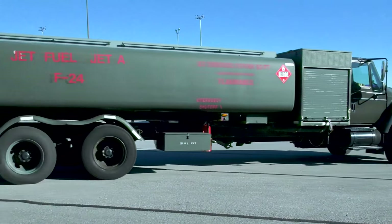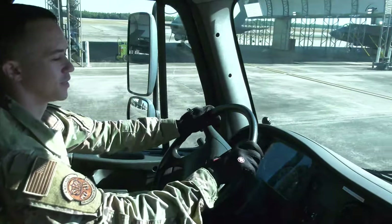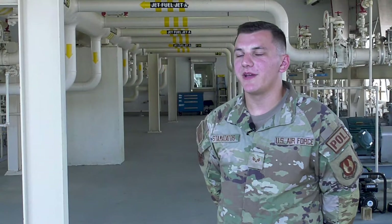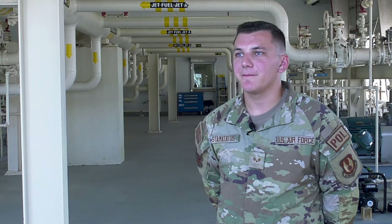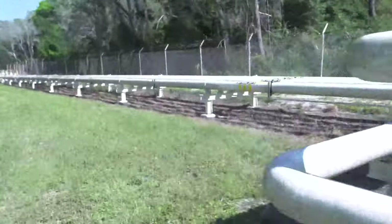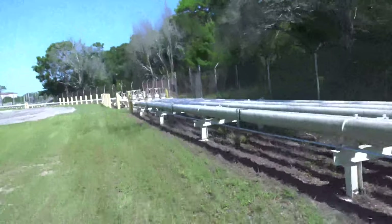The coolest part of my job — like what any DOL troop will tell you — is seeing these jets going up and knowing how big of a hand you played in getting those jets up. The coolest part of fuels is that we get to touch so many different parts of the mission. Everything requires fuel to move, and being such an integral part of Eglin's mission is very satisfying.